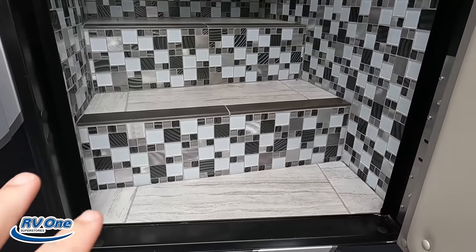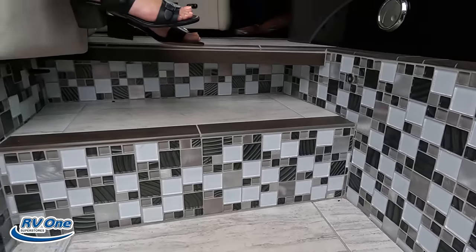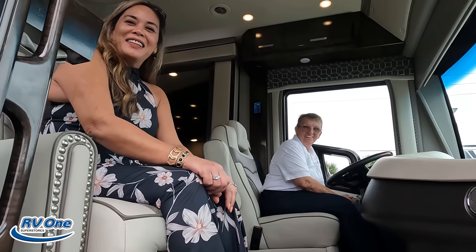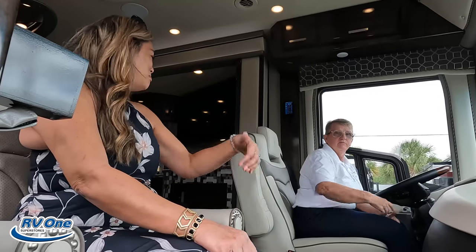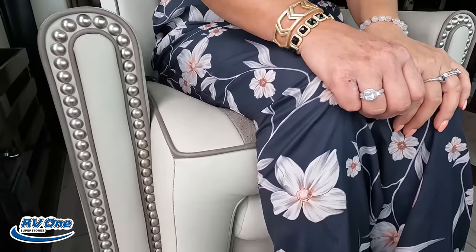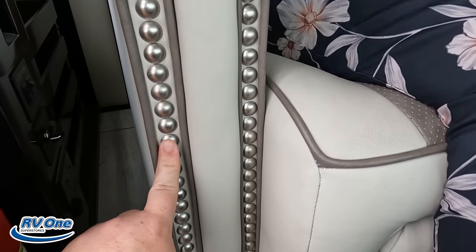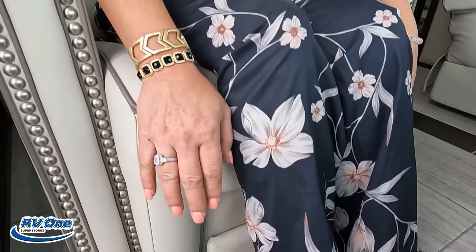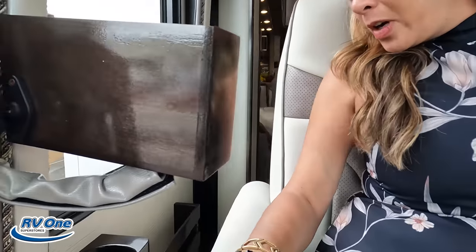Coming back into the motorhome, I want to point out the beautiful tile steps. If you both are sitting up there, where am I supposed to ride? In the back! Andrea, how does the passenger seat feel? It's very comfortable, everybody. I was going to point out the nailhead trim here. Also, when you swivel it, it does recline, which is nice. And we have a step cover here.